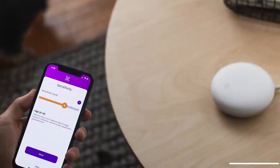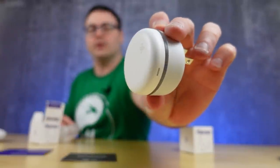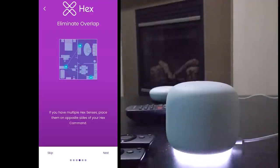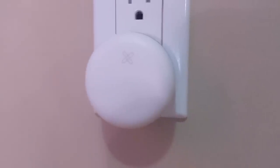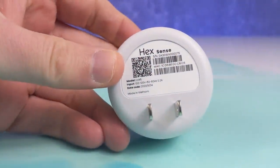Hexhome is a security system I unboxed, set up, and have been using for a few months now. It sets up in literally seconds and is a really easy way to get security for your home. They're launching June 8th, and you'll be able to find links below for them and our review of their system. They've come a long way in a very short time.